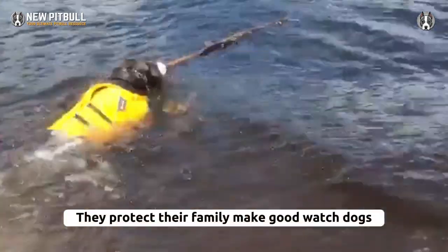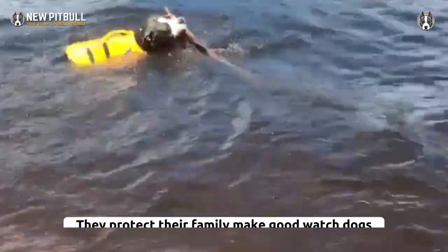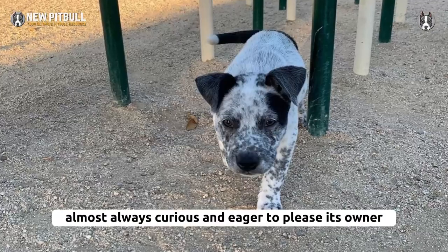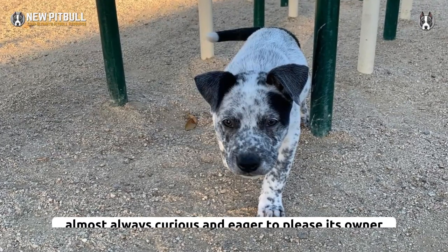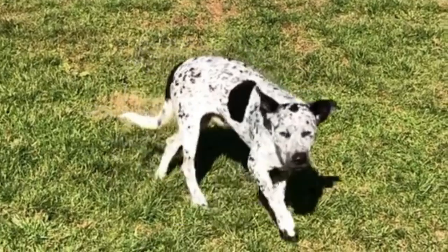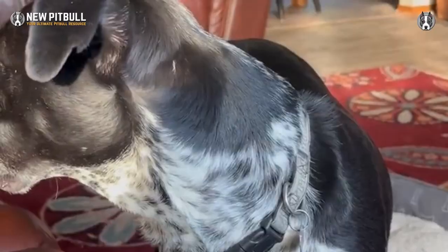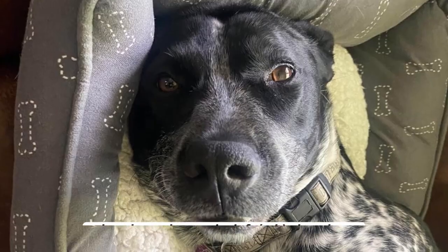They protect their family and make good watchdogs. It is a highly intelligent breed, almost always curious and eager to please its owner. It is an energetic, athletic, and active dog for a lively household.